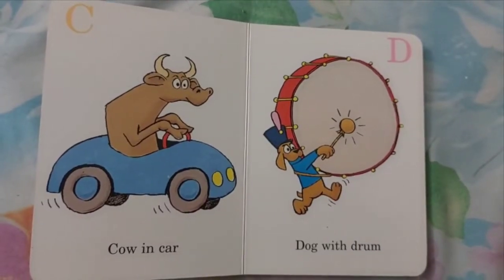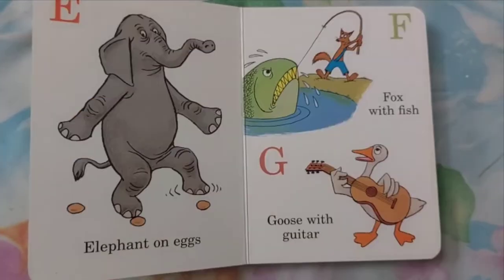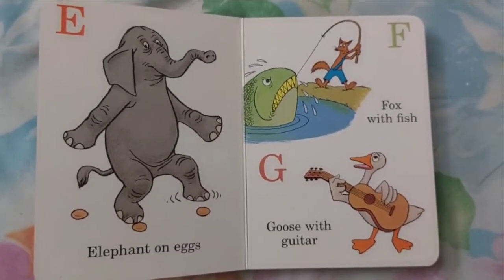C. C is for Cow in Car. D. Dog with Drum. E. Elephant on Eggs.